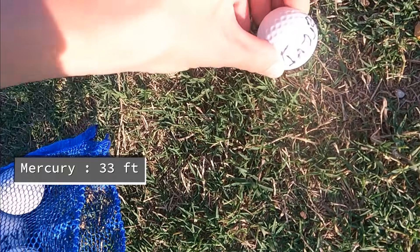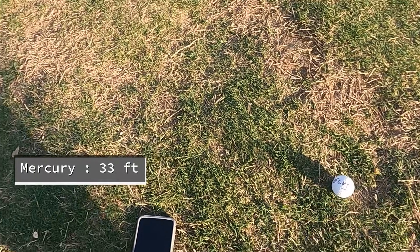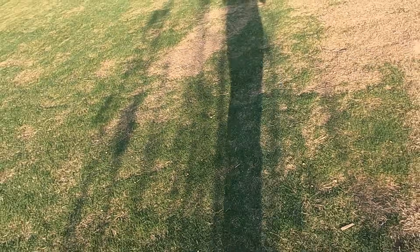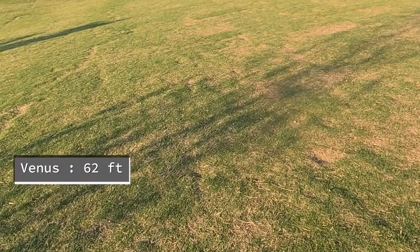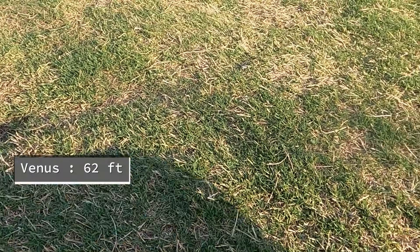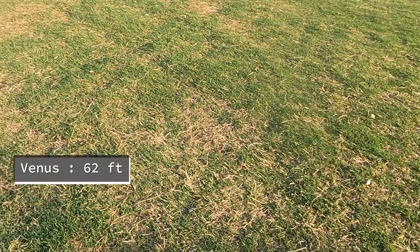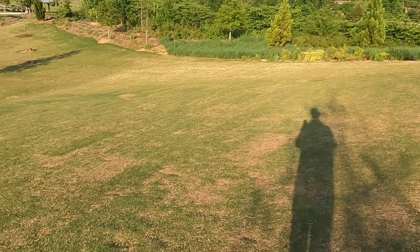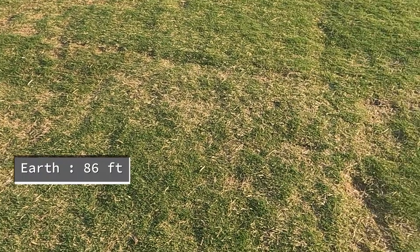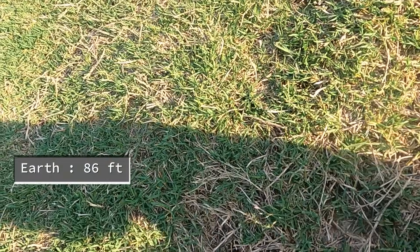Mercury would be about right there. Venus would be about right here — Venus is right there. The sun would not even be visible from Venus at this scale. Earth would be about right here.